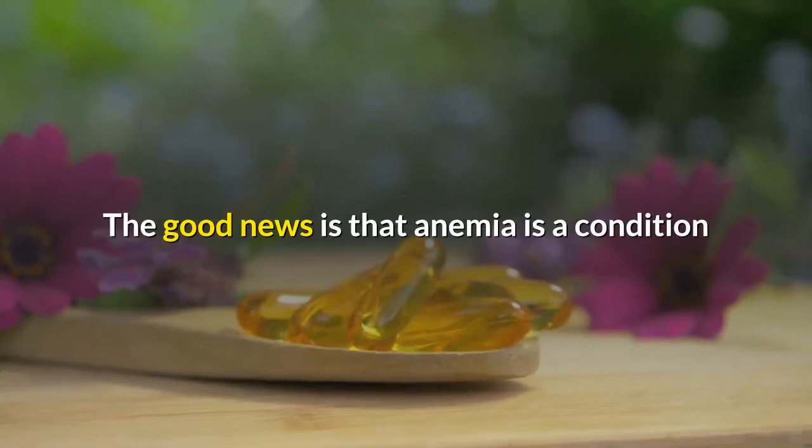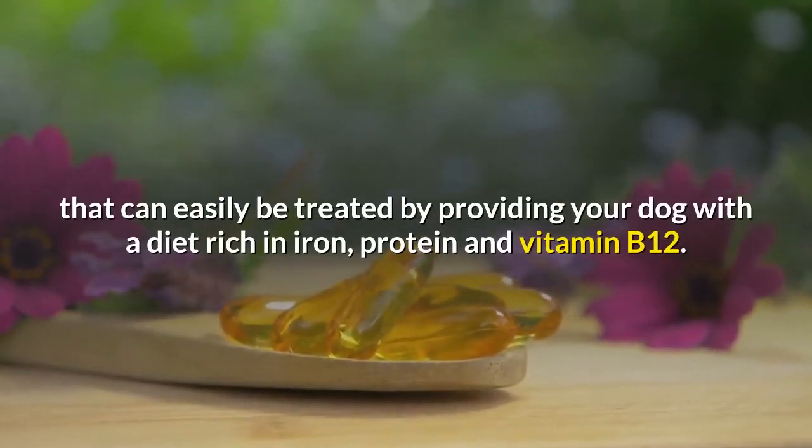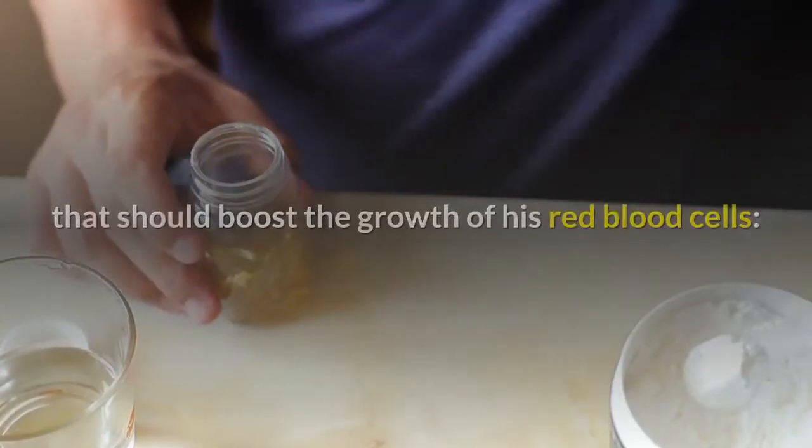The good news is that anemia is a condition that can easily be treated by providing your dog with a diet rich in iron, protein, and vitamin B12. Here are some especially iron-rich foods and supplements that should boost the growth of red blood cells.